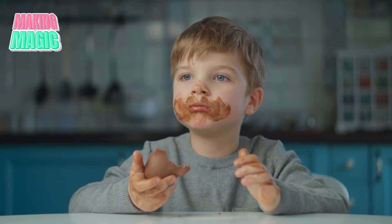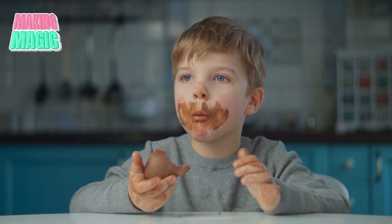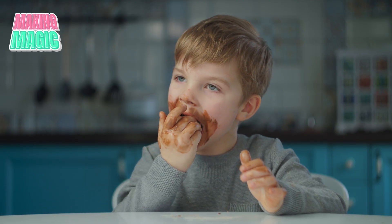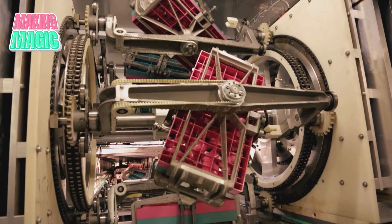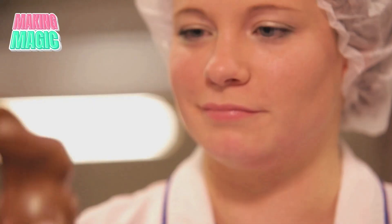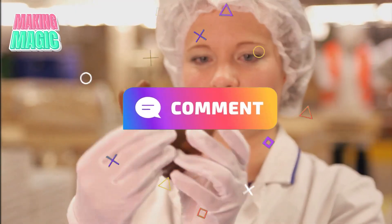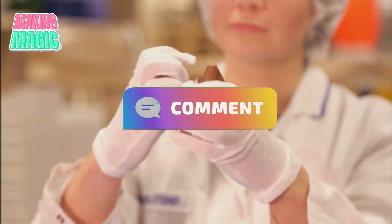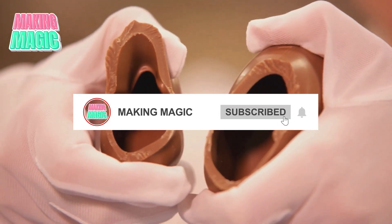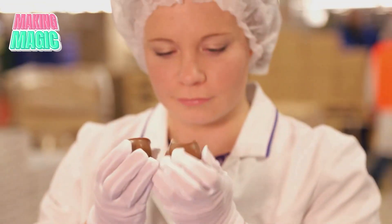So the next time you're unwrapping one of these nostalgic treats — maybe this Easter — take a moment to appreciate all the science, engineering, and artistry that went into creating it. What surprised you the most about this process? Was it the precision temperature control, the hand-decorated details, or the psychology about why we eat the ears first? Drop a comment below and let me know. And if you enjoyed this behind-the-scenes look at how things are made, don't forget to hit that like button and subscribe for more fascinating factory tours. We'll see you in the next video.